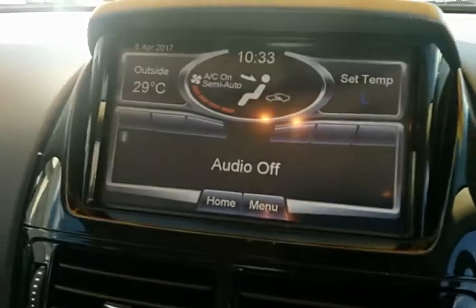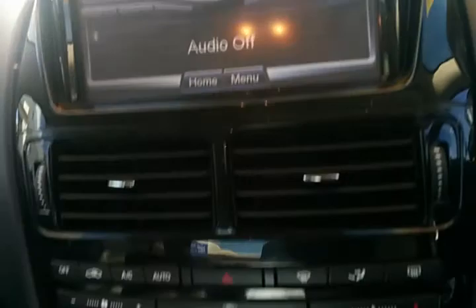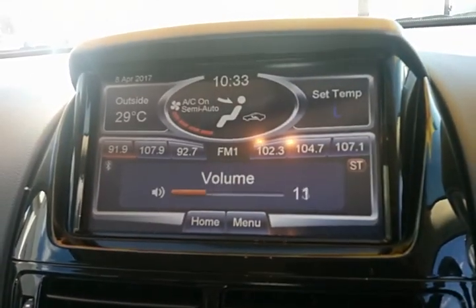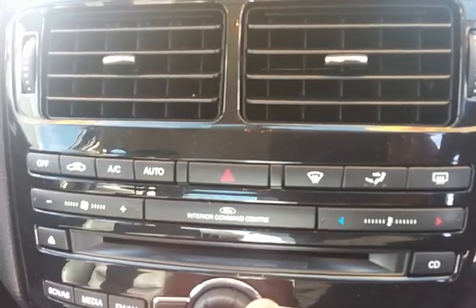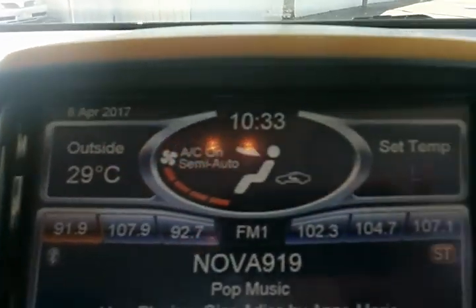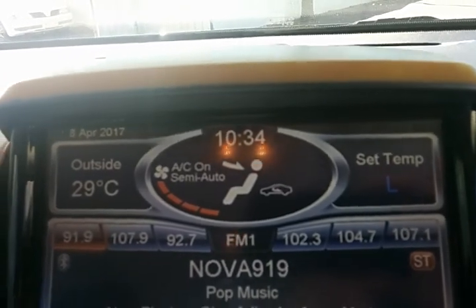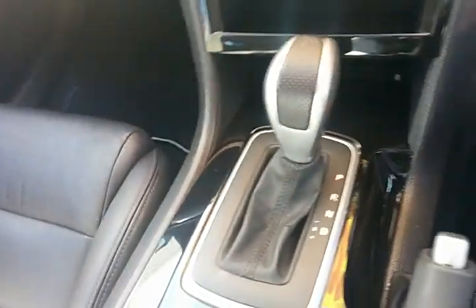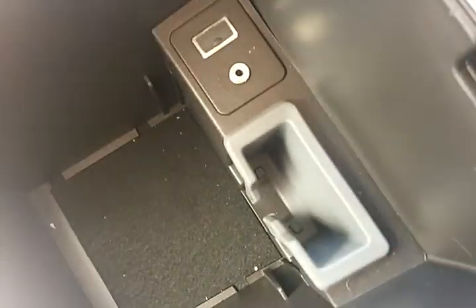You do have your touchscreen audio in the top, which takes you through. You do have hard buttons down the bottom, which also incorporate the use of the screen. Climate control underneath, also displayed in the top section there of the screen. You've got a 12-volt plug in the centre console. It's a six-speed trans. And you've got an auxiliary plug and a USB plug there as well as a phone holder, which is nice.